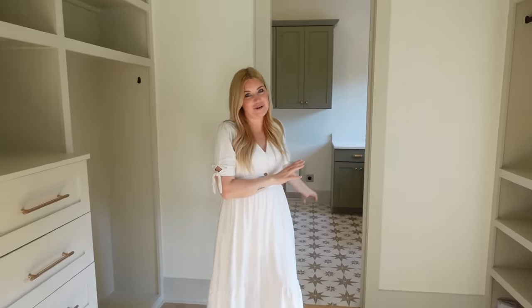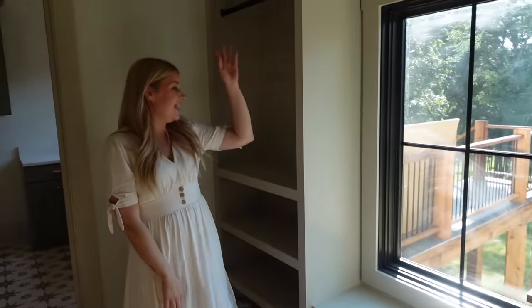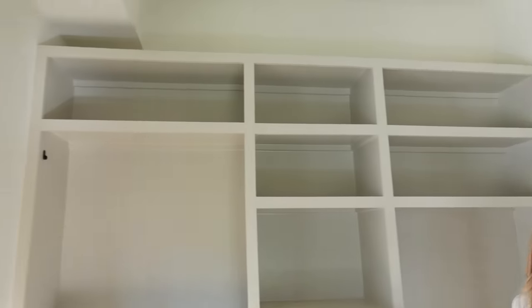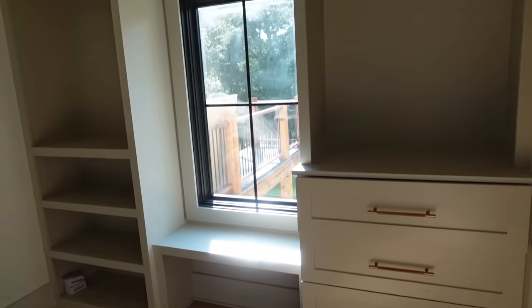And then our master closet, which is attached to the laundry room — I love that. We have some pocket doors here to keep it closed off. This is Steven's side with drawers, hang-up stuff, and places for shoes. And then my side as well with some drawers and bars to hang things up. I think this is just the perfect amount of space for us — it's not the hugest closet, but it's exactly what we need. Of all the rooms in the house I spent the most time designing this room. I would come in here with a little sketchbook and try to map out exactly what I wanted it to look like. I'm very excited to be moving all of our clothes in.